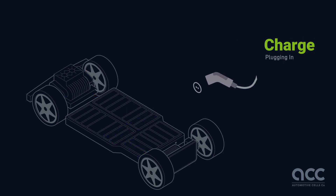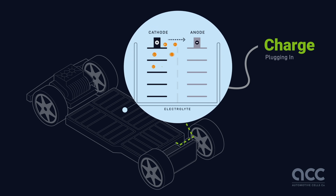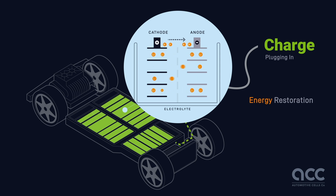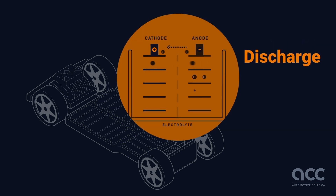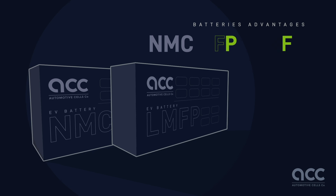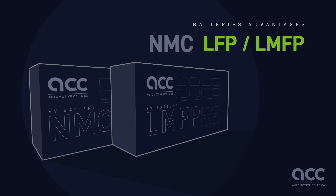The process reverses when you plug in your EV. Electricity from the charging station forces lithium ions and electrons back to the anode, restoring the battery's chemical energy for your next drive. This cycle of charging and discharging can be repeated over time throughout the life of the vehicle.